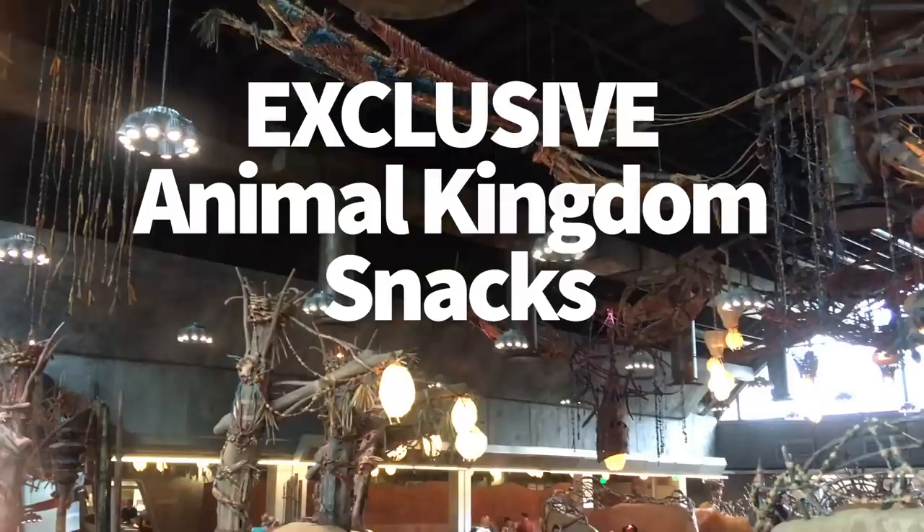Hey everybody, it's AJ for Disney Food Blog. We are back with another in our series of exclusive park snacks. We've got some of our favorite snacks from Animal Kingdom that you can only find there — they are exclusive to that park — and we can't wait to share them with you. So let's get started.